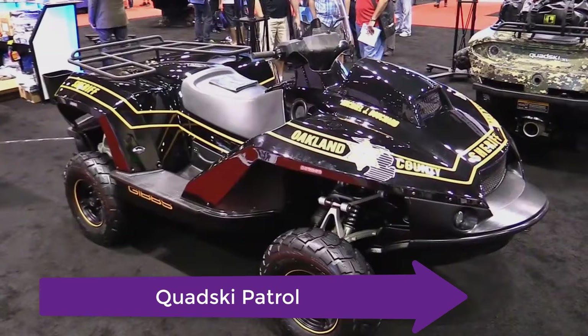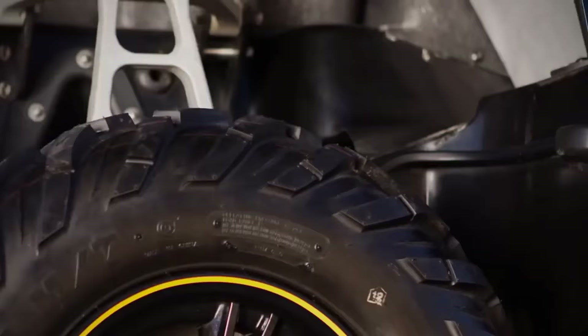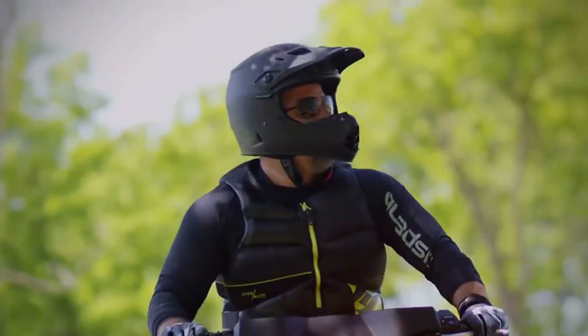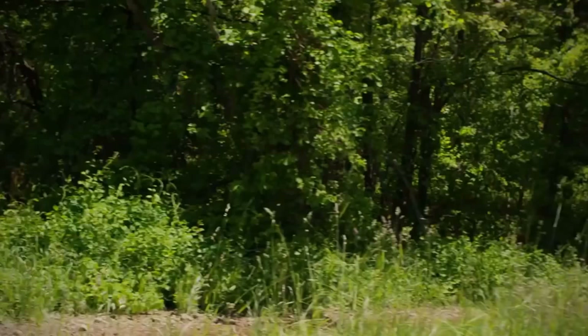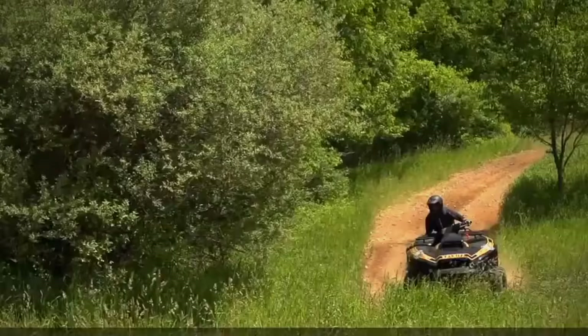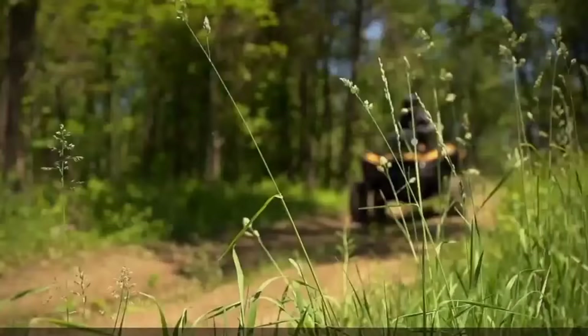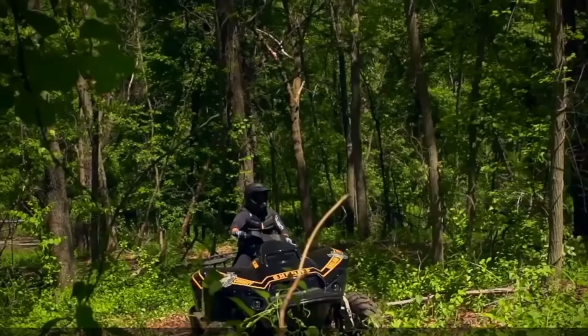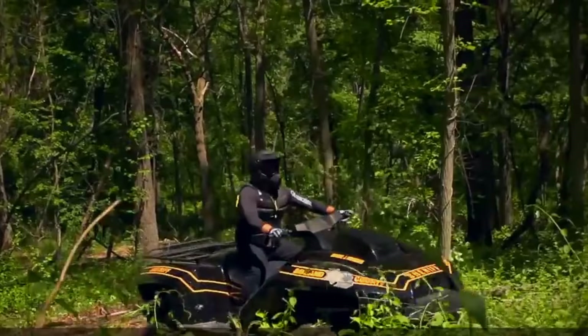The last one on the list is the Quad Ski Patrol, built by Gibbs Motors. So which one of these amphibious vehicles do you like the most? Comment down below, and don't forget to subscribe to our channel.